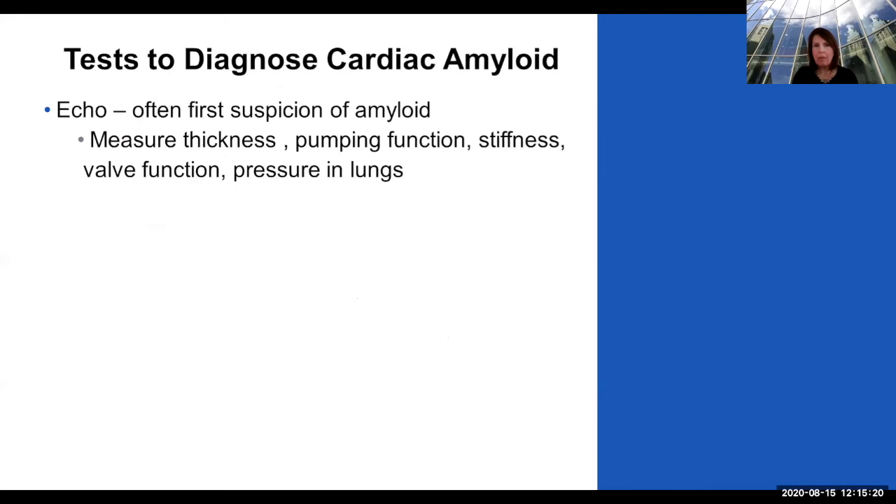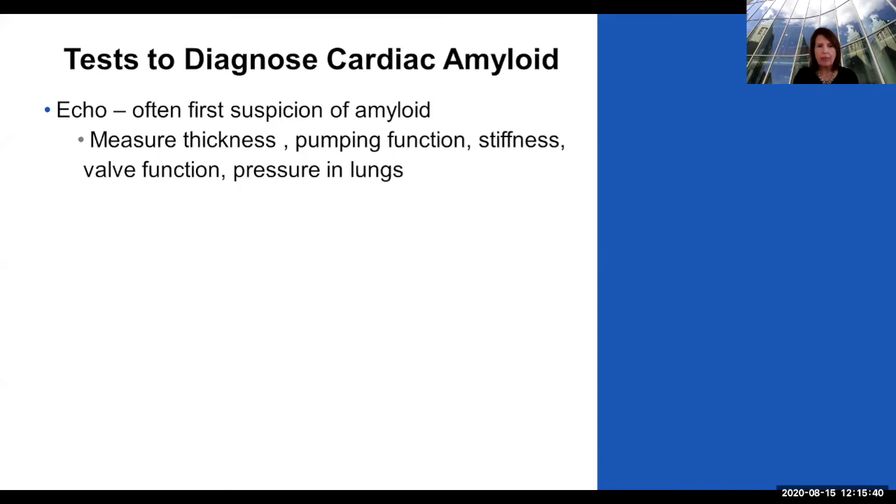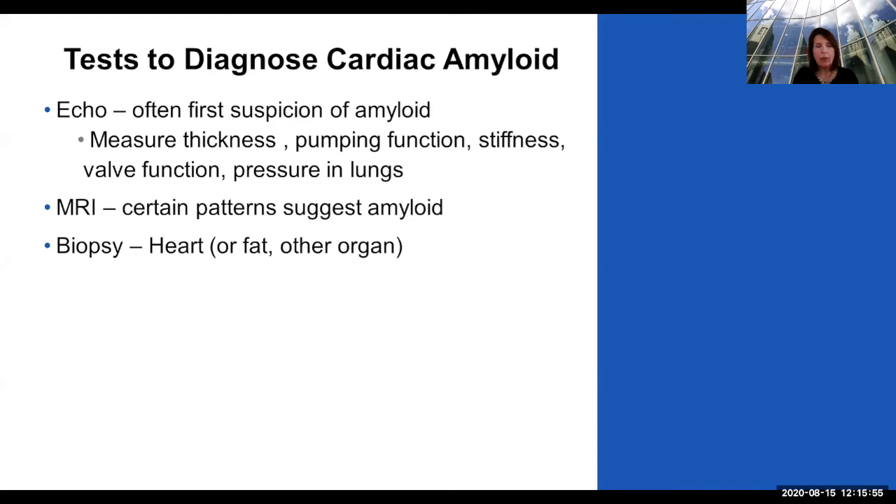The echo is a test that many of you are probably familiar with. It is often the first suspicion of amyloid — sometimes doctors haven't thought about amyloid, but the patient comes from an echo and the sonographer suspects it. It measures the thickness of your heart, tells you about pumping function, stiffness, valve function, and pressure in the lung. A cardiac MRI can help tell if there's amyloid in the heart, and a biopsy of the heart can tell us for sure. Sometimes we use fat or another organ to help determine if there's amyloid, and if the echo or MRI are classic, we might not need a heart biopsy.